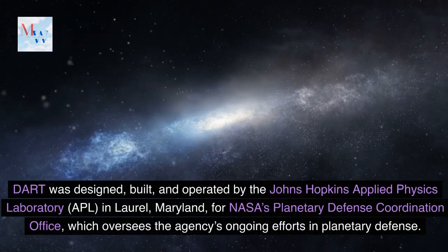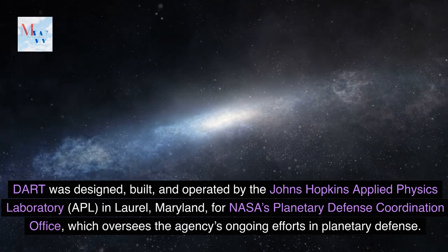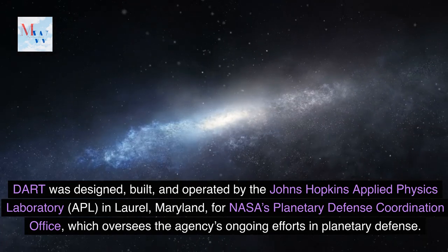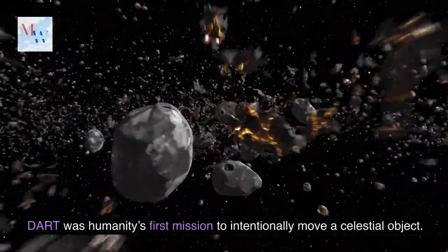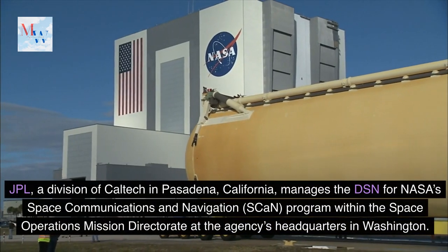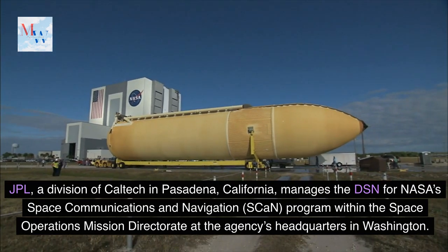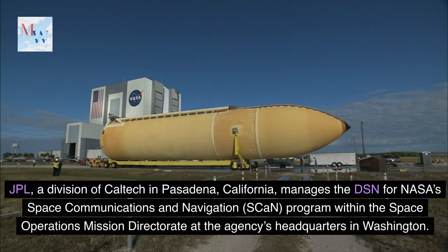DART was designed, built, and operated by the Johns Hopkins Applied Physics Laboratory, APL, in Laurel, Maryland, for NASA's Planetary Defense Coordination Office, which oversees the agency's ongoing efforts in planetary defense. DART was humanity's first mission to intentionally move a celestial object. JPL, a division of Caltech in Pasadena, California, manages the DSN for NASA's Space Communications and Navigation program within the Space Operations Mission Directorate at the agency's headquarters in Washington.